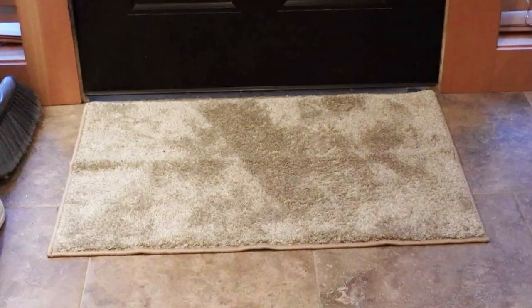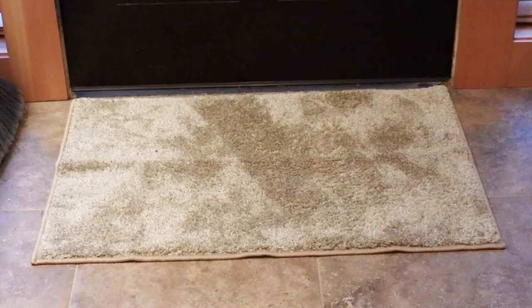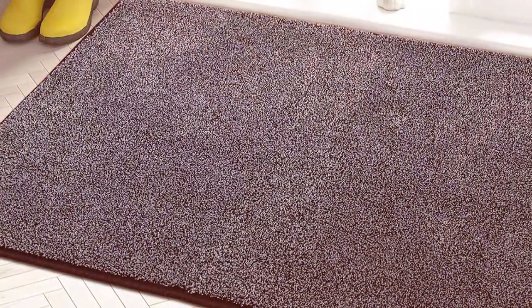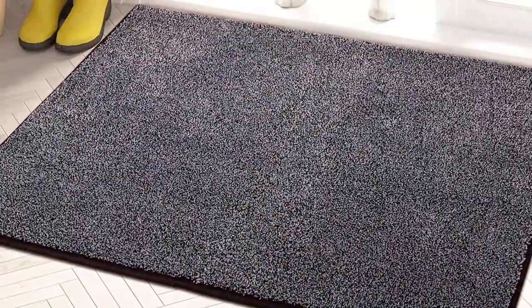Moreover, the PURRUGS mat is designed with safety in mind. Its non-slip backing keeps it firmly in place, reducing the risk of slips and falls. The mat's durability is also noteworthy — it can withstand frequent use and washing, making it a long-lasting addition to your home. Its neutral color and elegant design ensure it fits seamlessly with any decor, proving that practical items can also enhance your home's aesthetic.